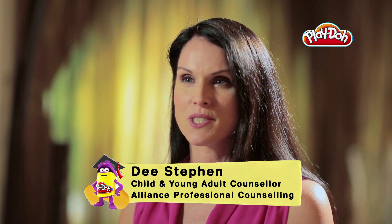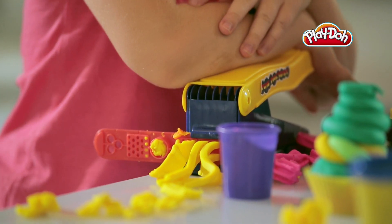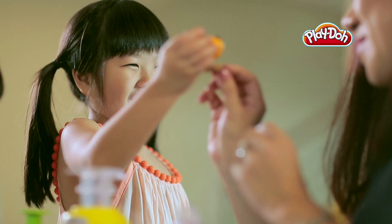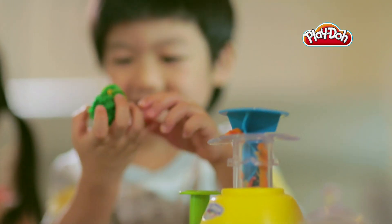Tools, playsets and non-toxic Play-Doh compound can give kids the license to create. And creativity is a fundamental building block of imaginative pretend play. Play-Doh toys can give kids an outlet not just to imagine, but to create.